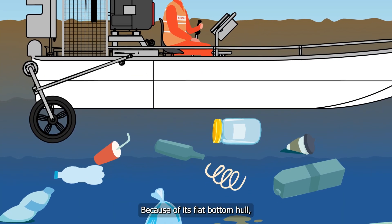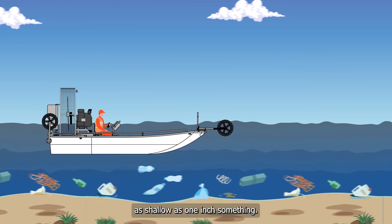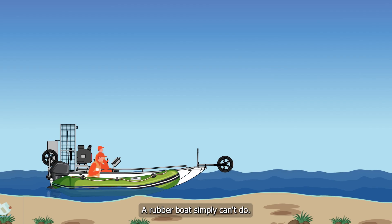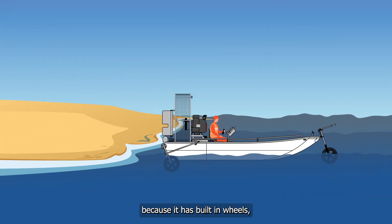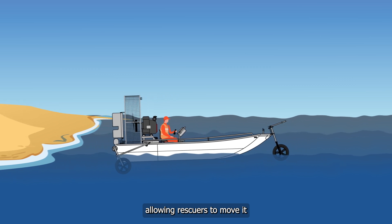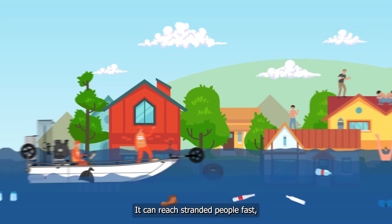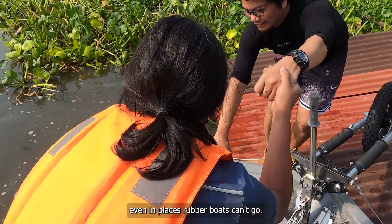Because of its flat bottom hull, the Innovatronics Airboat can travel through water as shallow as 1 inch, something a rubber boat simply can't do. It's also easy to launch because it has built-in wheels, allowing rescuers to move it quickly on land and into the water for faster response. It can reach stranded people fast, even in places rubber boats can't go.